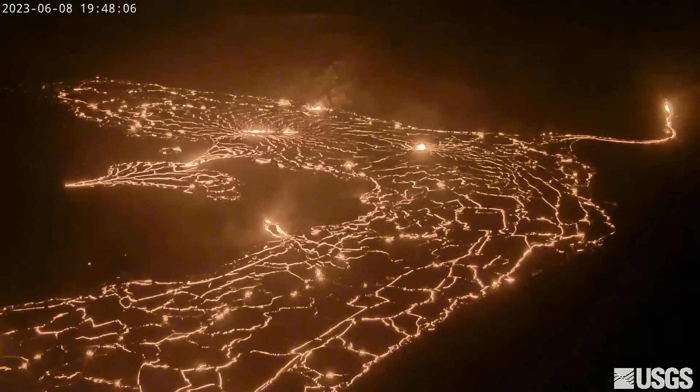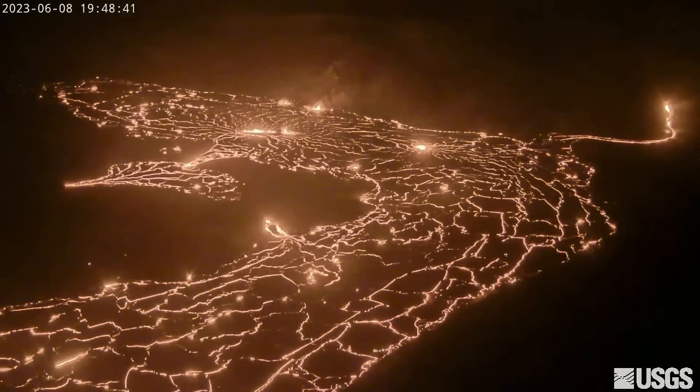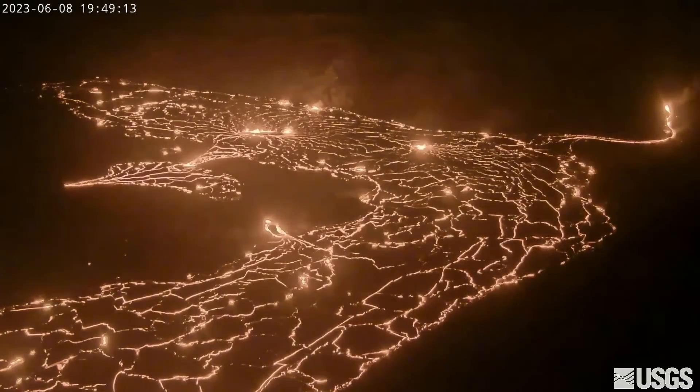On Thursday evening, the lava appeared to be somewhat stagnant when viewed in real time. However, when the webcam video is sped up, the pattern of lava circulation becomes evident.